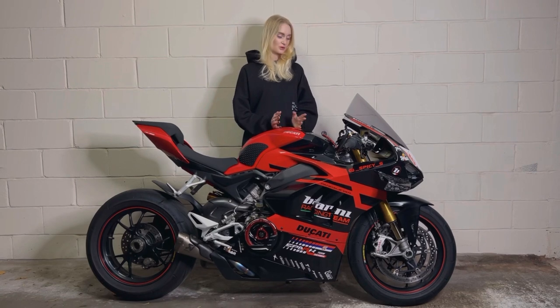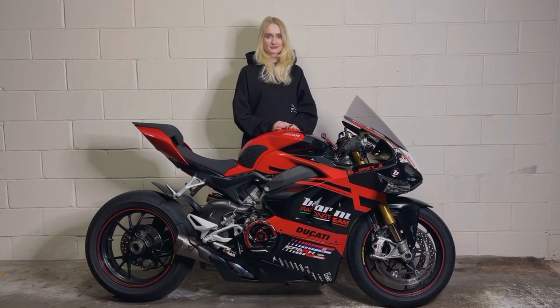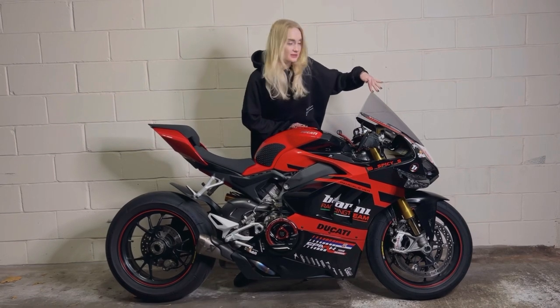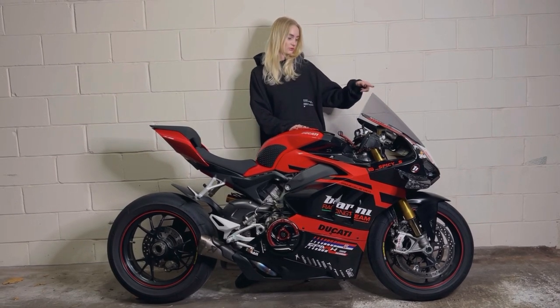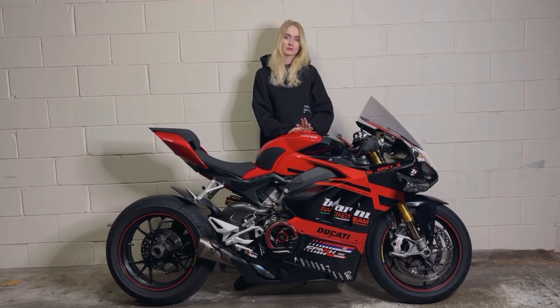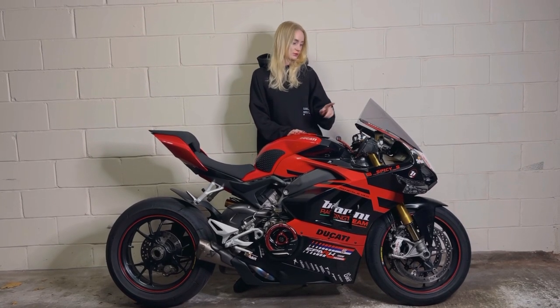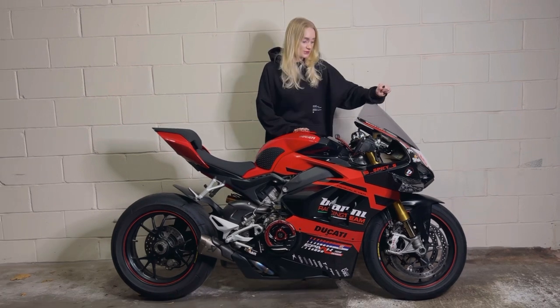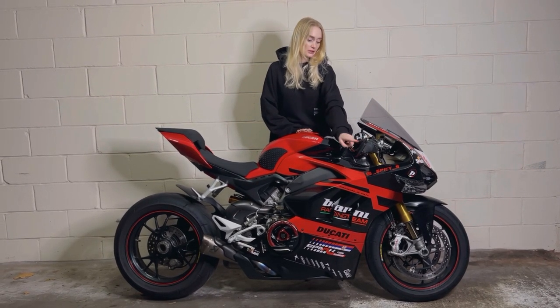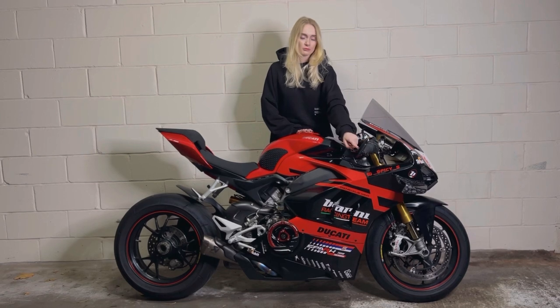I've changed a lot of things on this bike — let's go over them one by one. Starting with the windscreen: this is the tall racing windscreen from Ducati. It really helps when you're tucked in on the bike. I also have NRC mirrors.